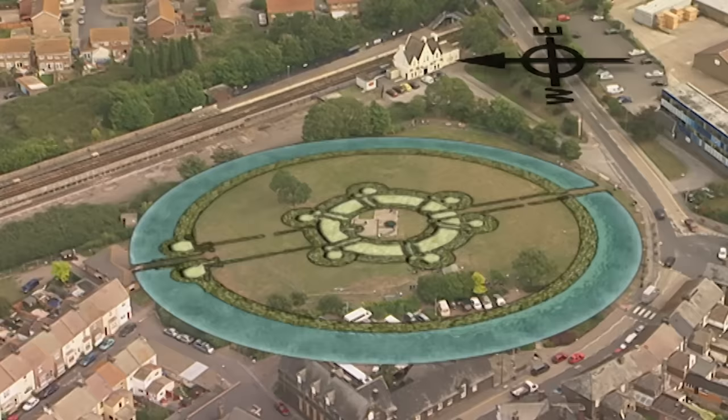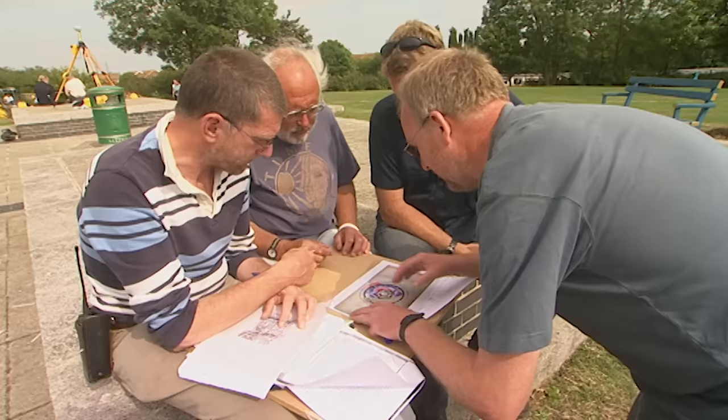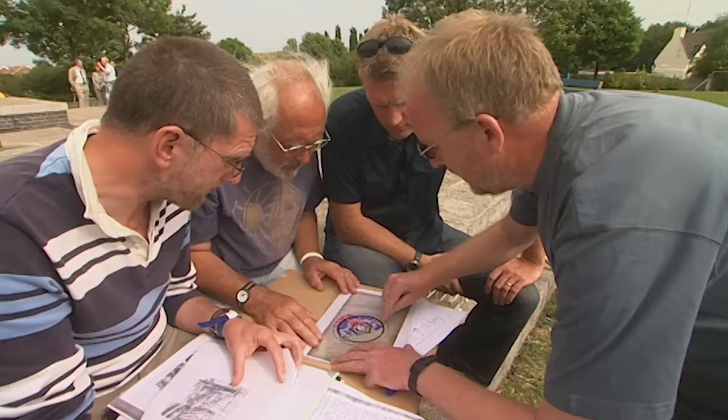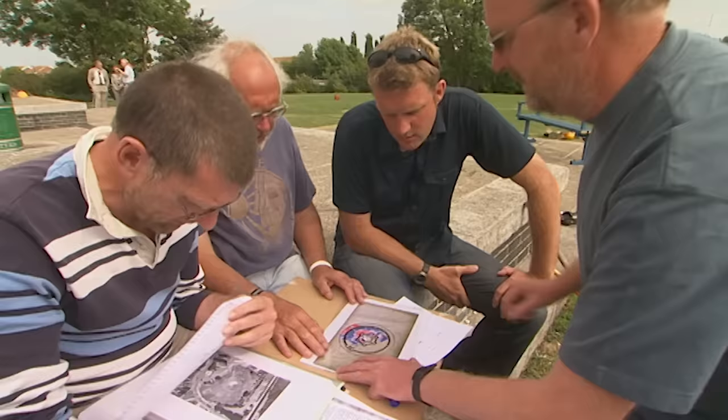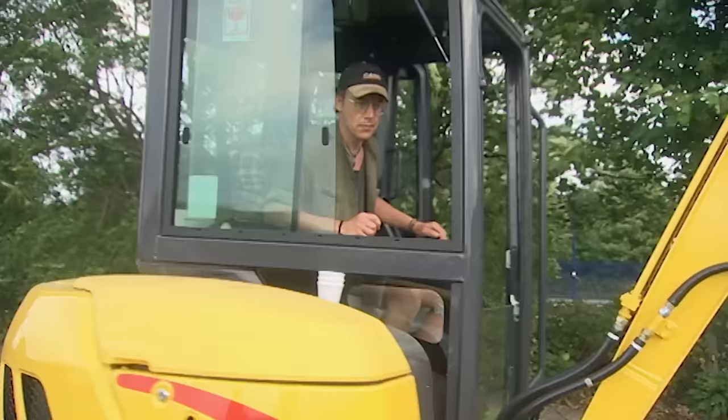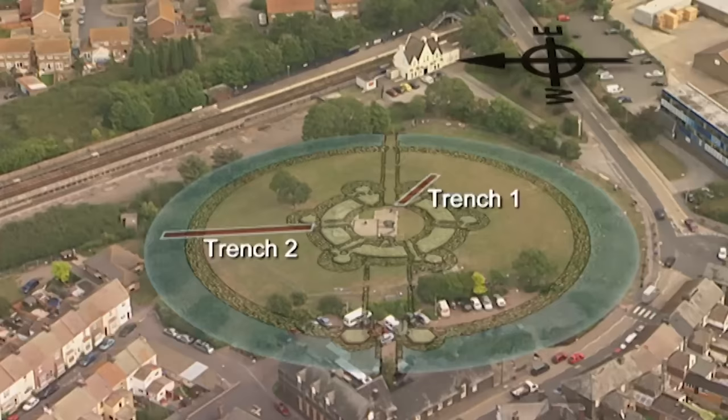The records indicate that the castle faced the west, and John has a suggestion for a trench that would help confirm it. There's a geophysical anomaly that looks like a bit of a wall. By doing a trench along that line, we could investigate this orientation and try to tie it down. So Trench 3 will attempt to locate the corridor which would confirm that the castle faced the west.